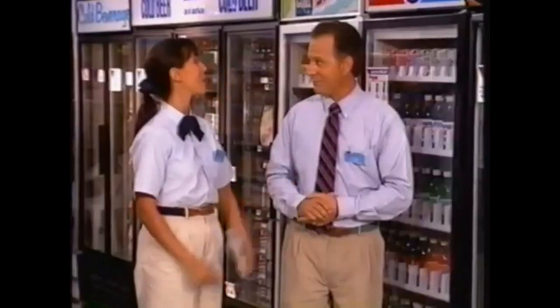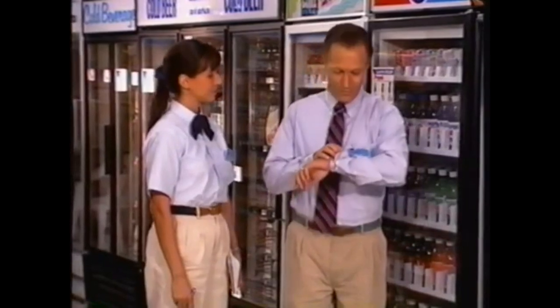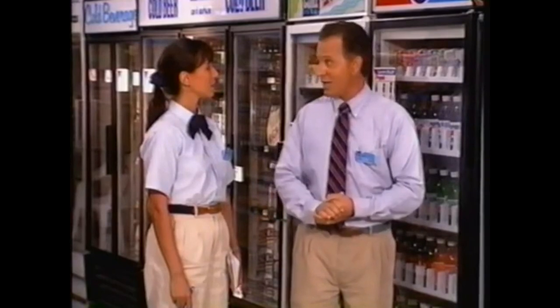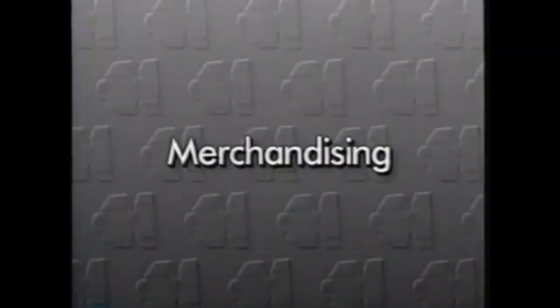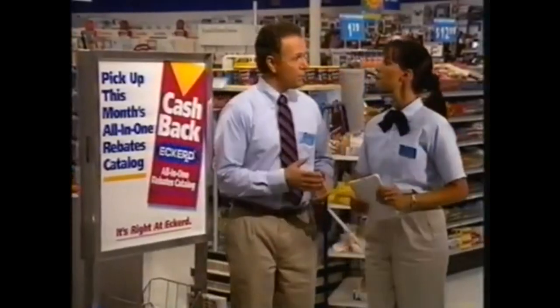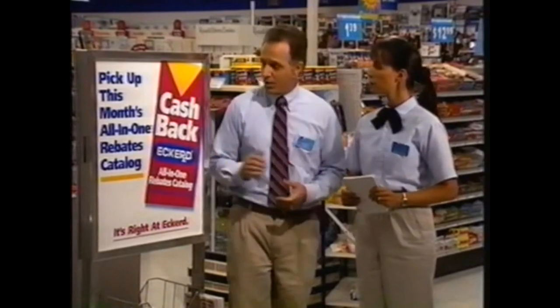I brought my photograph with me so the customers will know who I am. Good — we'll be sure to hang that up later. Let's step around the corner and talk about merchandising. Merchandising is a combination of both marketing and advertising. It includes both positioning of the product as well as product signage. Take this ad board, for example — we must make sure that we have enough rebate pads and current ads for our customers to take.